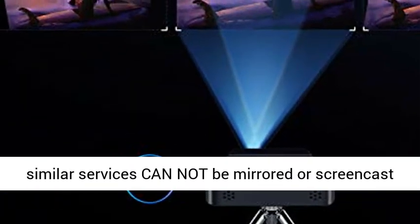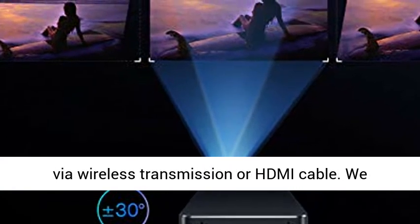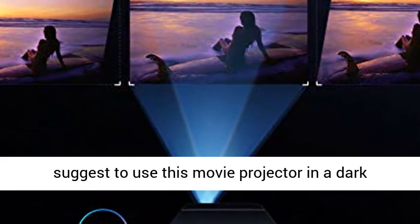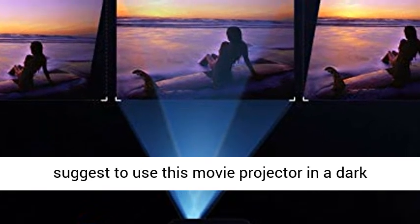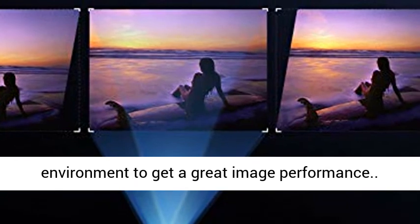Note: copyrighted content from Hulu, Netflix, and similar services cannot be mirrored or screencast via wireless transmission or HDMI cable. We suggest using this movie projector in a dark environment to get great image performance.